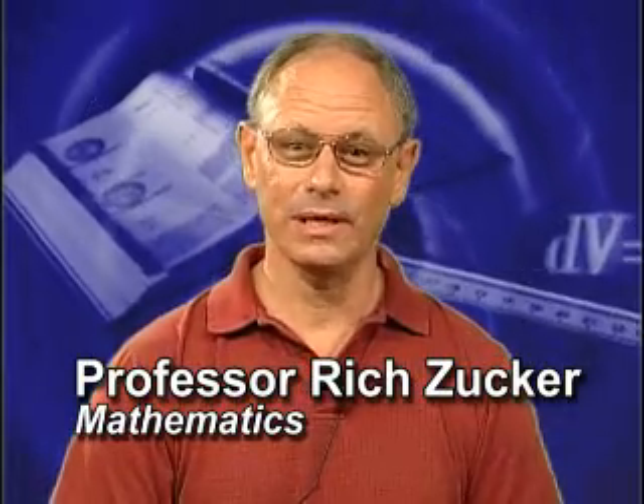Hi! I'm Richard Zucker, and I'm a full-time math instructor here at Irvine Valley College. And I'm actually here to invite you to consider taking our classes in the mathematics department.